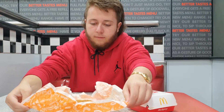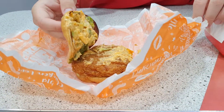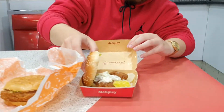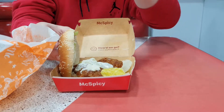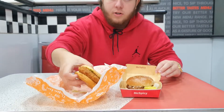Here's the Hungry Jack's one. As you can see, it's got Jack's new fried chicken and the spicy sauce. And here's the McDonald's one. The chicken doesn't really look that big. It looks more darker. I'm pretty sure the spice is actually on the chicken instead of just the sauce, and it just has mayonnaise. Let's try the Hungry Jack's one first.